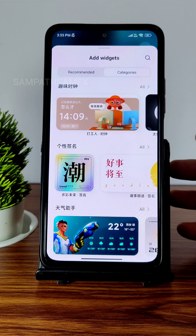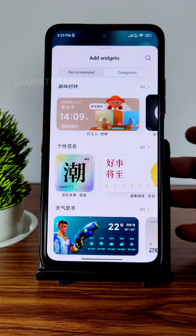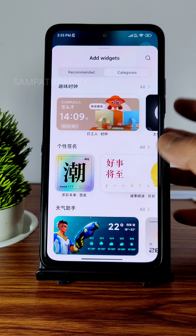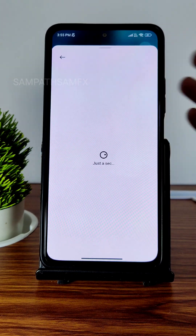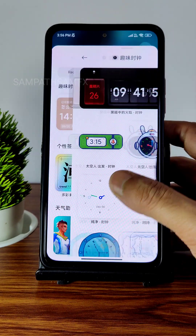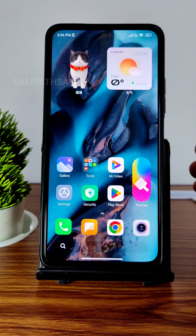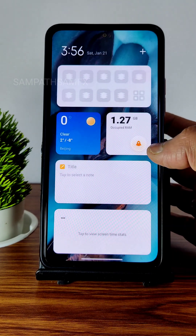If you tap and hold you get widgets, and a lot more widgets have been provided — this is one benefit you get from the VN edition, which is modified compared to the China version. That's really good in my opinion. Tapping 'All' shows even more widgets, and you can drag them onto the home screen. I've already added some additional ones here.